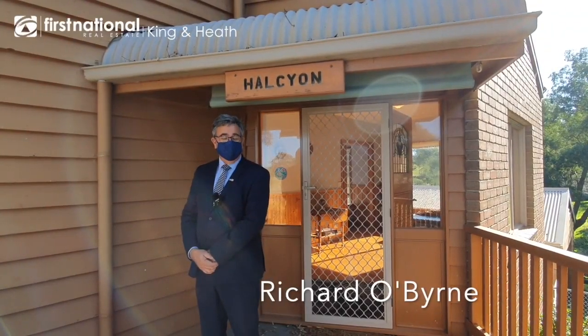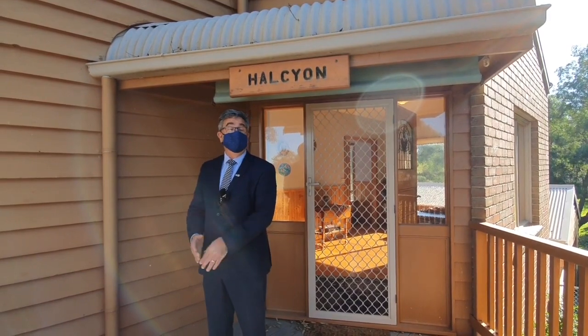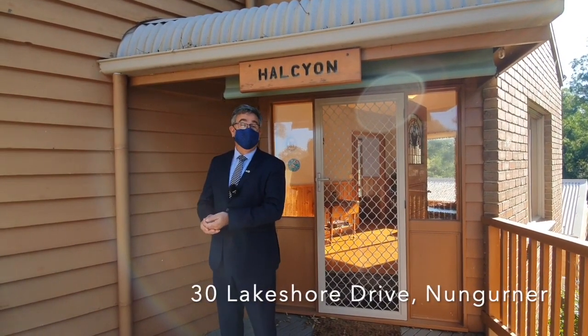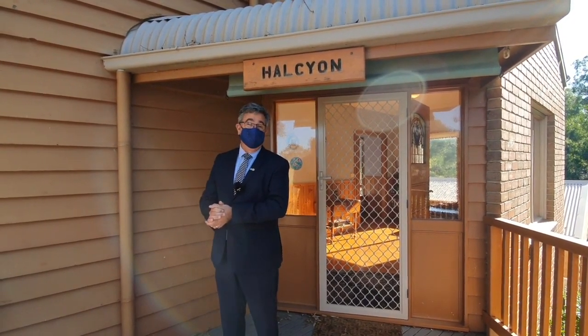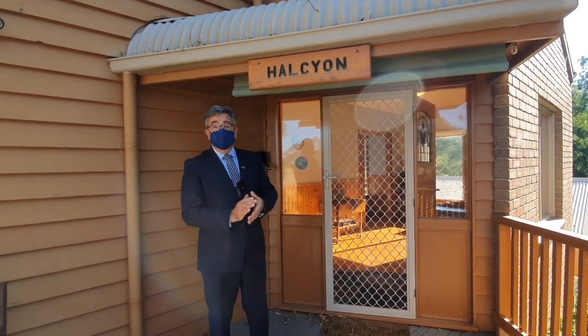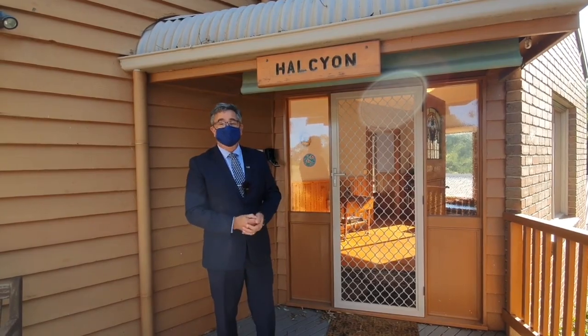Hi, I'm Richard O'Byrne from King & Heath First National in Meetung, and today I welcome you to Halcyon at 30 Lakeshore Drive in Nungurna. One of the best streets in Nungurna, just walking distance down to the beach, but we'll get to that in a little bit. Halcyon means peace, tranquility, and we're in the perfect place for that. Come through and I'll show you.